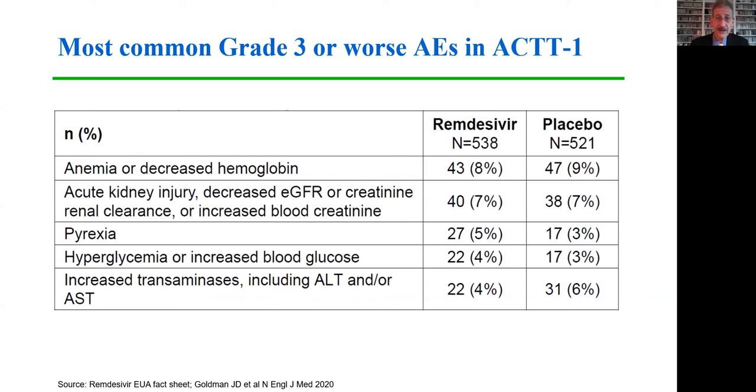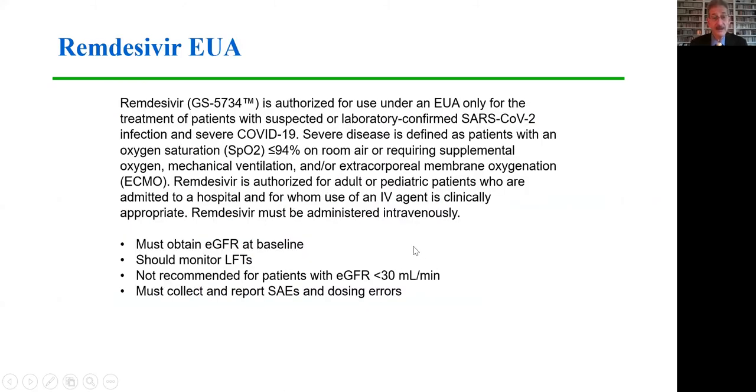Looking at adverse events associated with remdesivir in the ACT-1 trial, the rates of the most frequent grade three or worse adverse events were quite similar in the remdesivir and placebo groups, with no particular toxicity emerging as concerning.